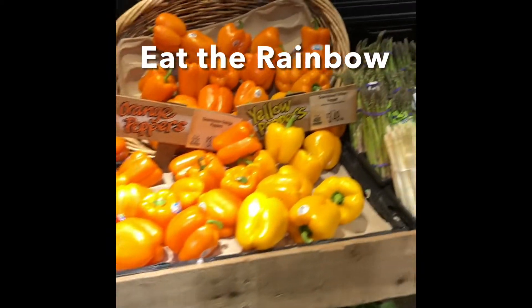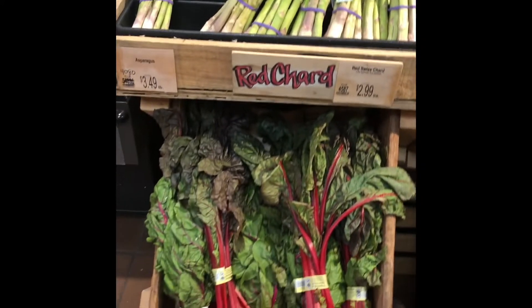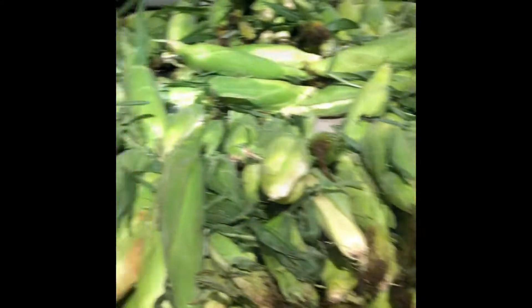Red bell peppers are rich in vitamin C and yellow and orange bell peppers are rich in vitamin A, also known as beta carotene. Here we have some beautiful fresh and local produce. If you've never tried New York sweet corn, you have to try it.